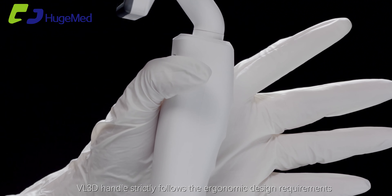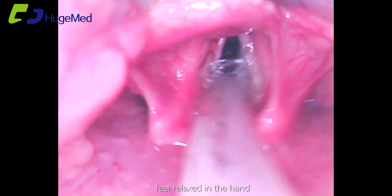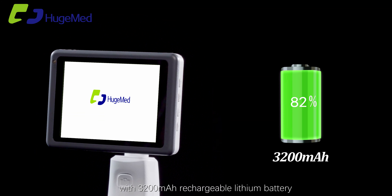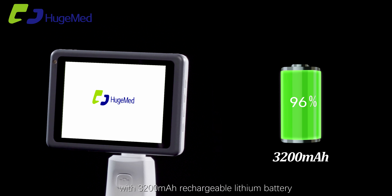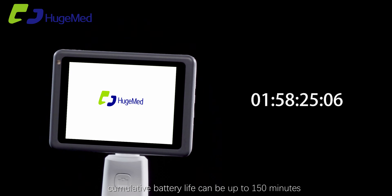The VL3D handle strictly follows ergonomic design requirements, feeling relaxed in the hand and allowing easy intubation. With a 3200 mAh rechargeable lithium battery, cumulative battery life can be up to 150 minutes.